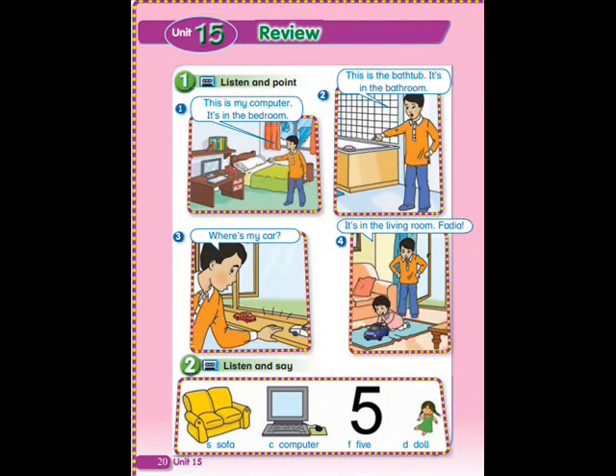Pupil's Book, page 20. Review, Exercise 1: Listen and Point.